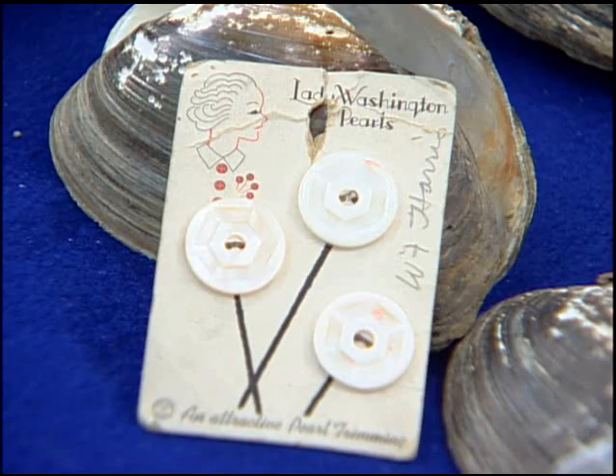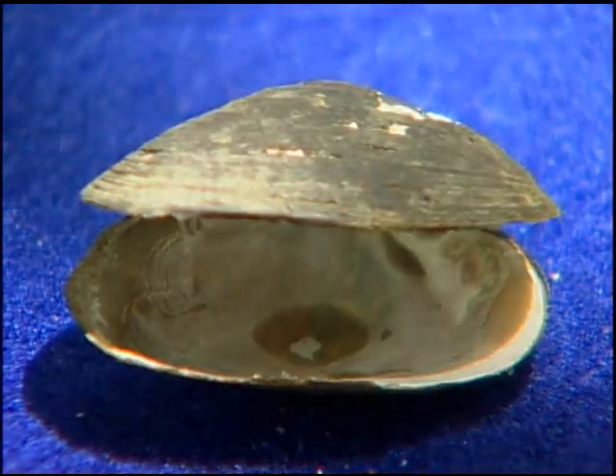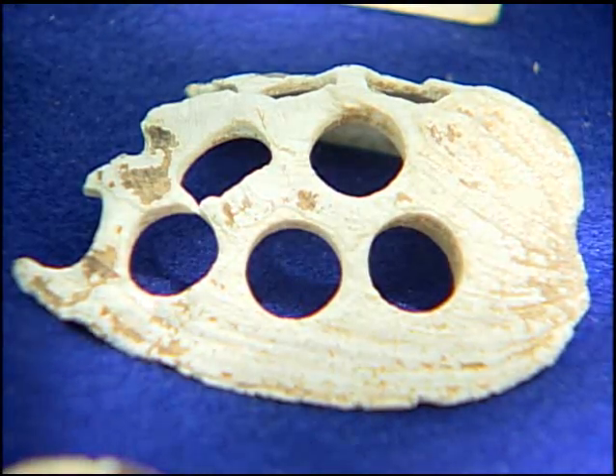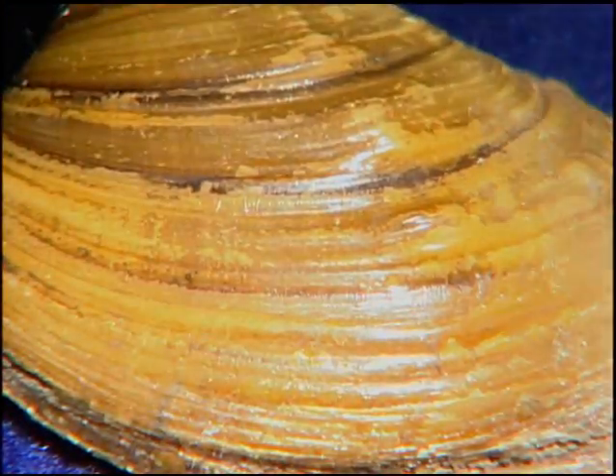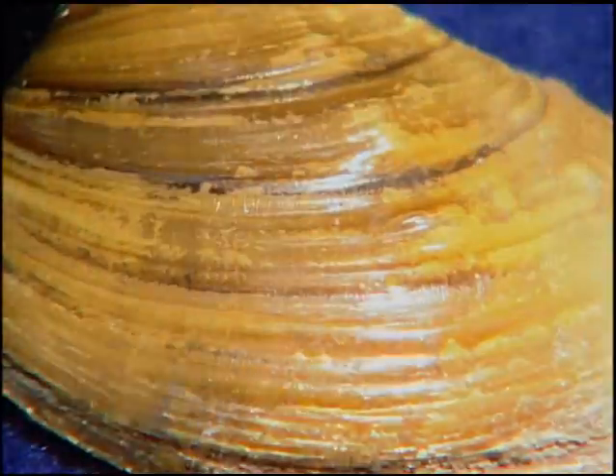Historically, before the advent of plastics, mussels were used for buttons on clothing. They were used by Native Americans as tools and also as an important food resource. Today they're not used for buttons because we have plastics, but they are used in the cultured pearl industry. They'll make a blank from the shell of the mussel — a little bead — and insert that into oysters. So if you have a freshwater pearl, the inside of the pearl is actually a round part of a freshwater mussel shell.